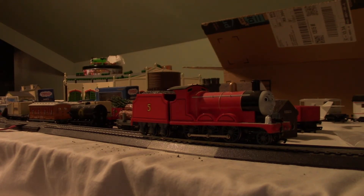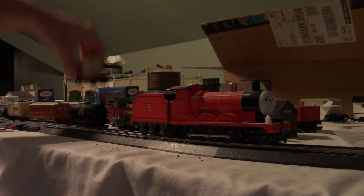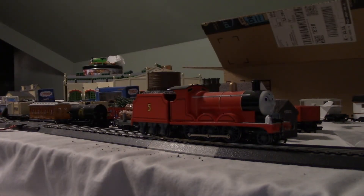That's better. That's everything else that's red. And this Christmas open wagon is red. The flatbed with the Brendam shipping — the Brendam freight crate is also red. And so is the logo. I think that's everything I have so far that's red, because it's Valentine's Day.